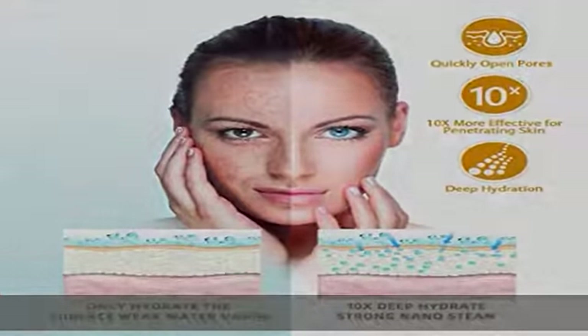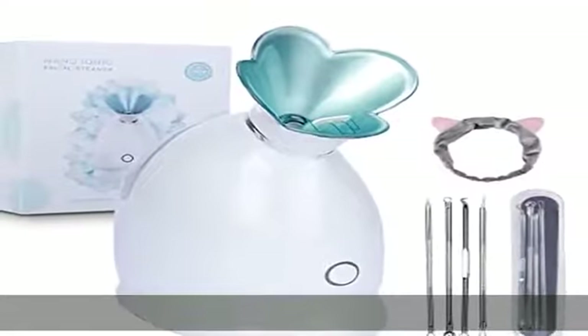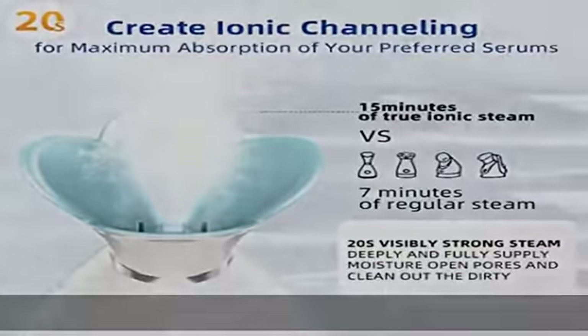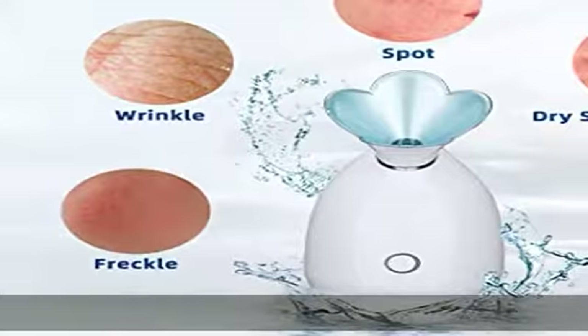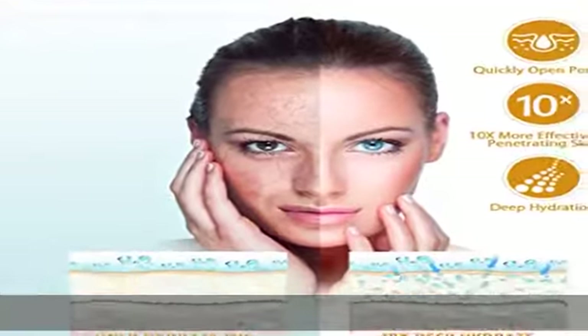Takes only 20 seconds to produce fast and strong steam, combined with a larger 98ml water tank, allowing you to enjoy a relaxing steaming session with consistent mist for 15 to 20 minutes. In addition, the household facial spa steamer has an auto-off function to prevent dry burning.